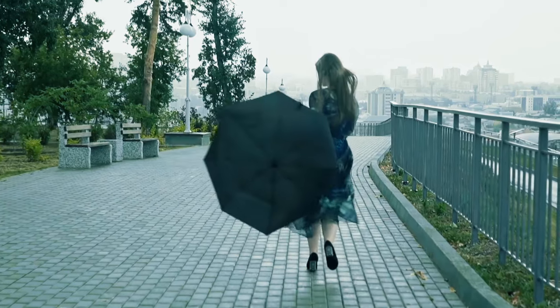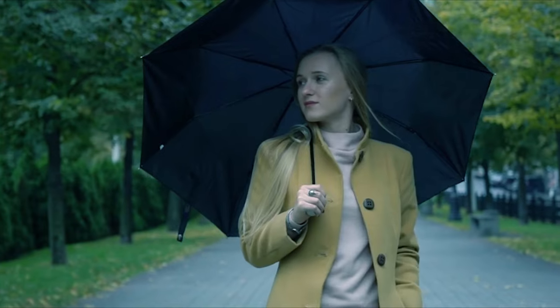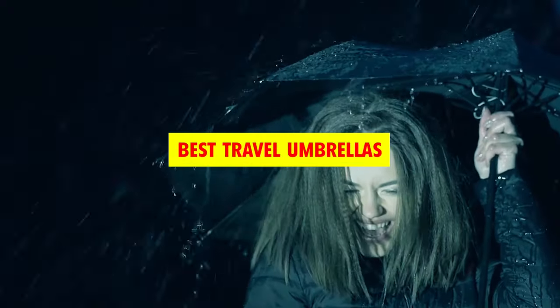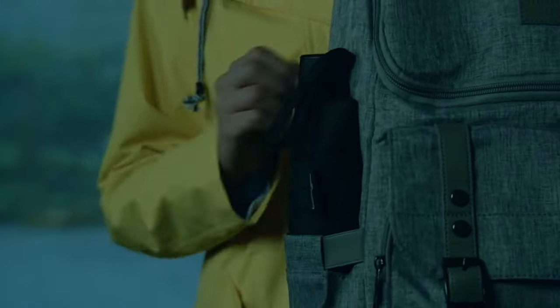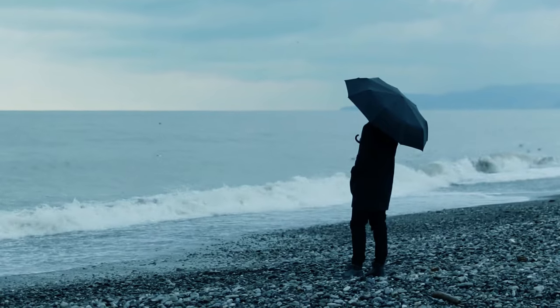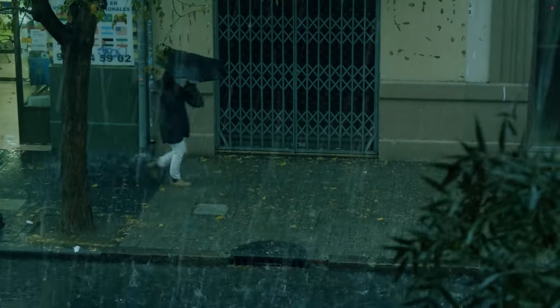Hey there, travelers and adventurers! Today we're diving into a world where rain can't dampen your spirit. We're on a quest to discover the best travel umbrellas that'll keep you dry in style, whether you're exploring new cities or hiking remote trails. Stay tuned as we open up a world of possibilities, unfold the top contenders, and help you stay prepared for any weather. Now, let's dive in.